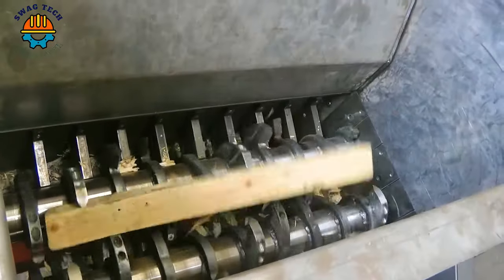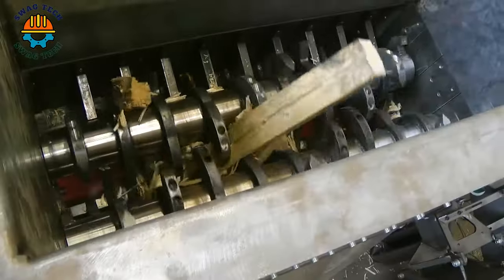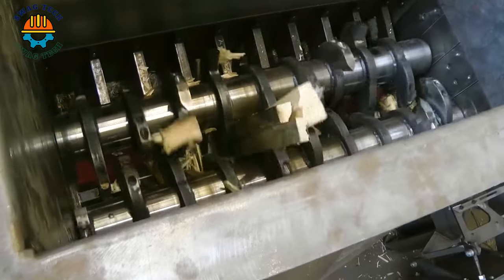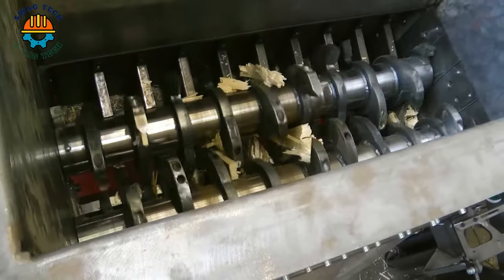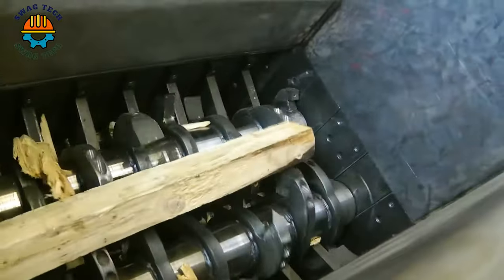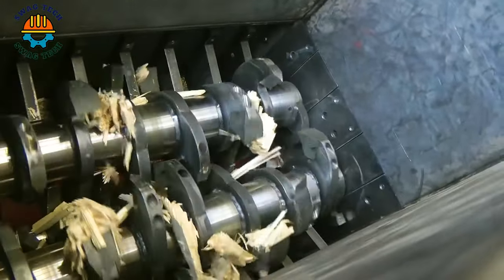The Wimmer machine is a giant in the world of industrial shredding, with an outstanding capacity of up to 20 tonnes per hour. It easily destroys all types of materials, turning bulky items into manageable pieces.